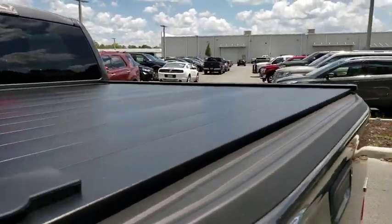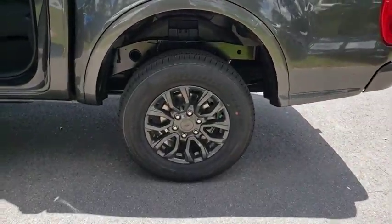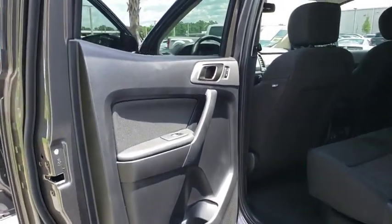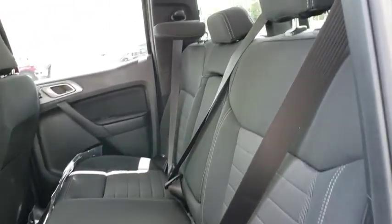Bluetooth, adjustable steering wheel, power steering, floor mats, cruise control, four-wheel disc brakes, aluminum wheels, rear defrost, AM-FM stereo radio, power door locks, passenger airbag.